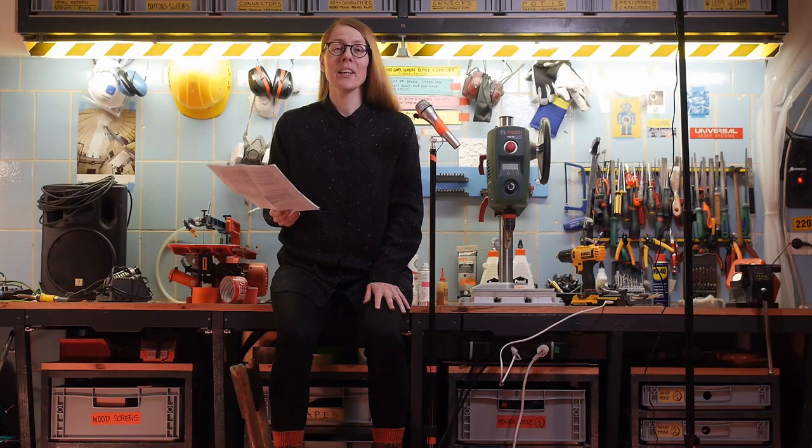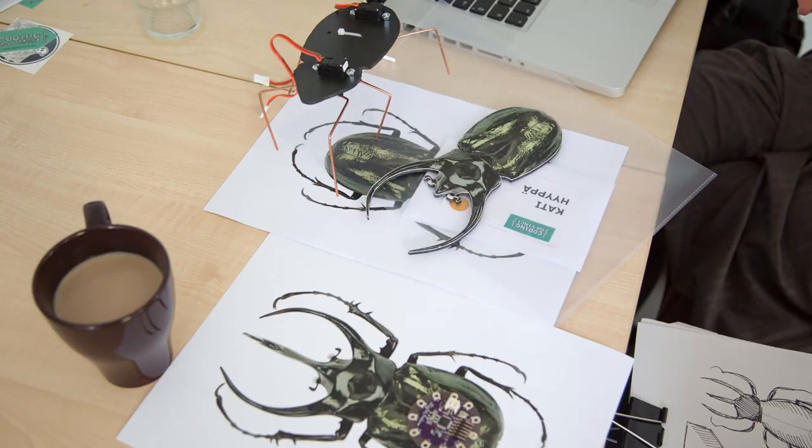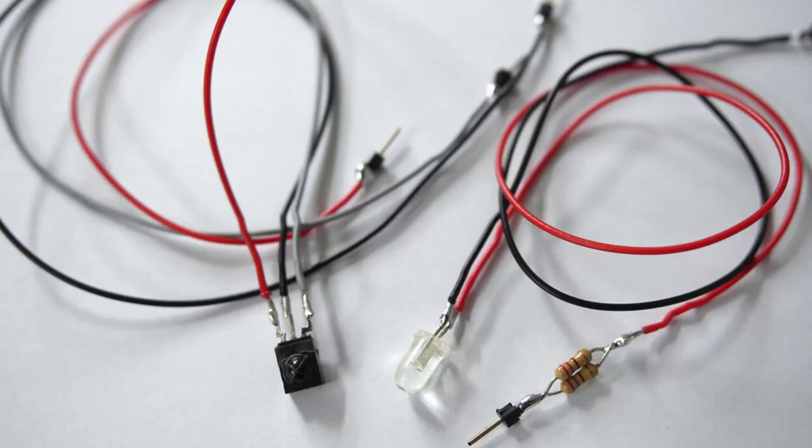At the beginning of the project it wasn't really clear what was exactly going to come out of it because all I had was a vague vision. So gradually all the materials came together step by step, doing little experiments such as testing a walking mechanism or an infrared sensor. And some experiments were more successful than others, but that's how it always is.